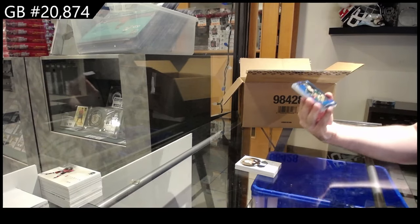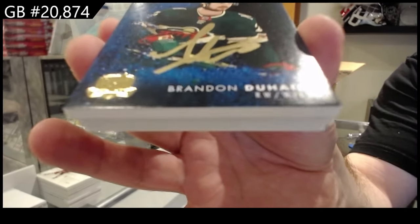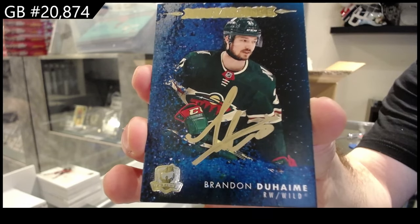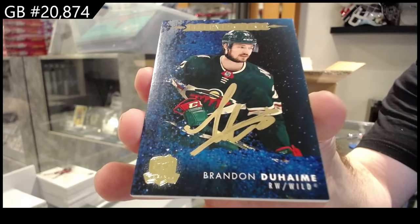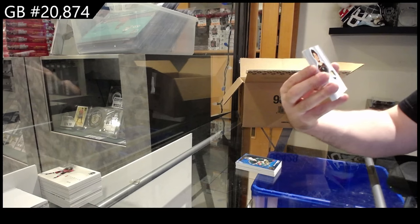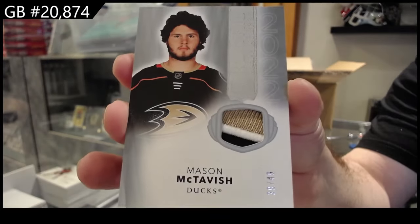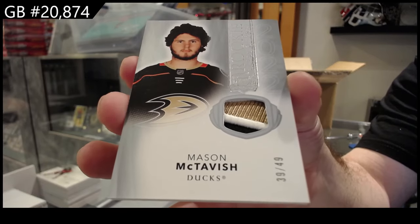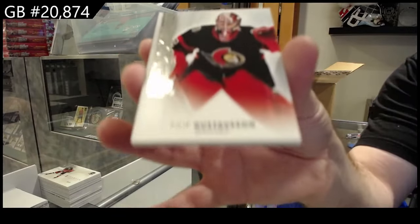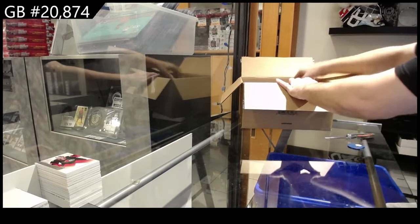We've got an Effervescence — I guess that's what it's called — of Brandon Duheim for the Wild. Number 49, Rookie Patch of McTavish for the Ducks. And we've got a rookie numbered to 249 for the Ottawa Senators of Gustafsson. Someone is starting a McTavish PC tonight — good for you.